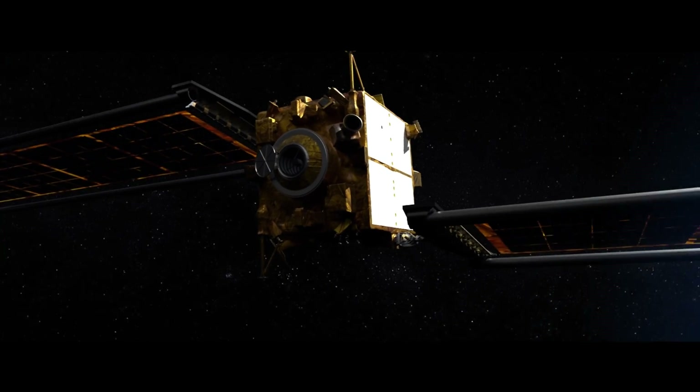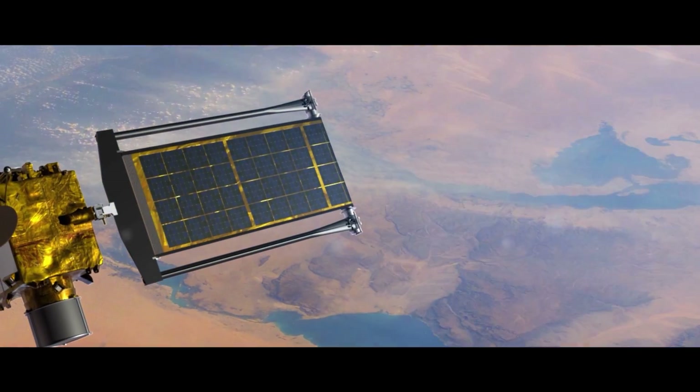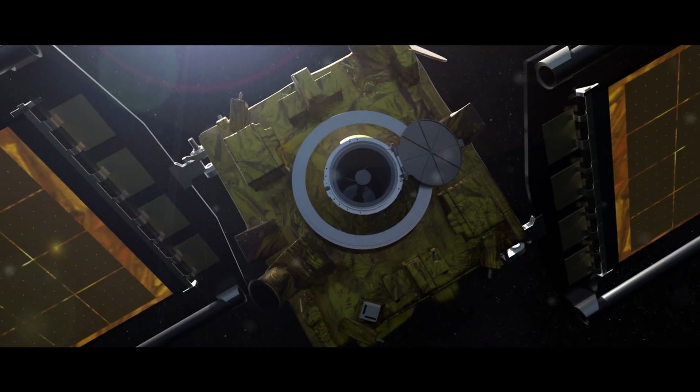We are learning so much more about the surface properties and cohesion properties of asteroids. If we were to find something heading our way, we now have an option — another tool in our toolbox. We take all of the information learned from DART and can directly apply it to the future of planetary defense operations. It really pushes the capabilities of what we could do on board the spacecraft and what mission concepts could be in the future. It's just the beginning.